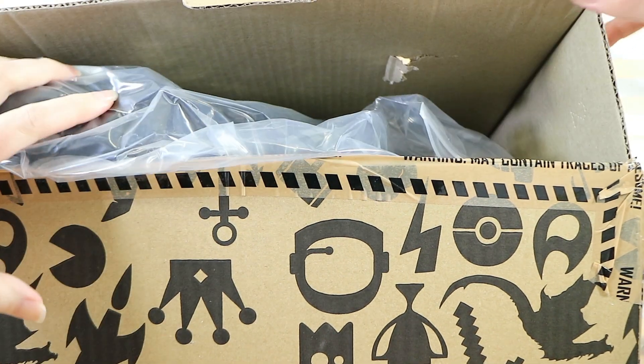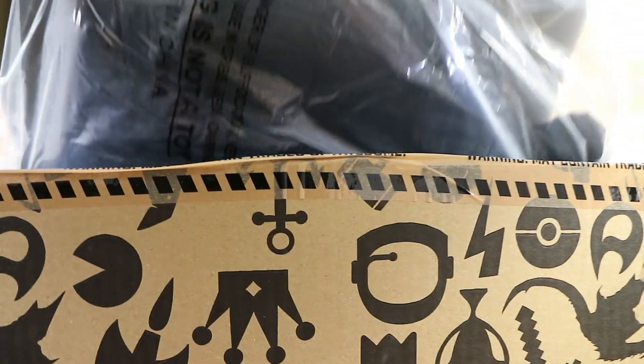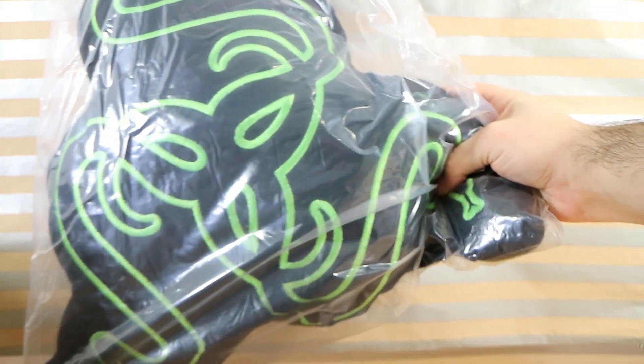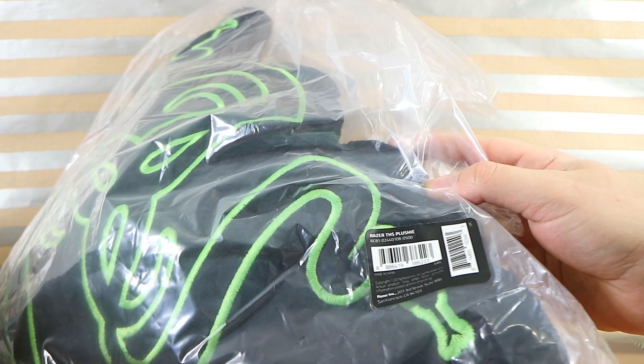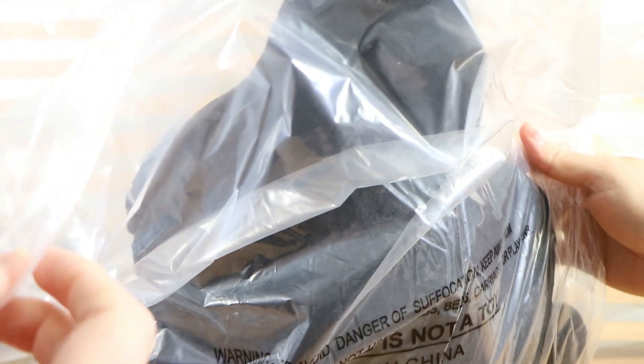The minute we just took the tape off it exploded! There's a really big puffy item on top. It's a Razer cushion — I think they make computer accessories like keyboards and mice. It says Razer THS plushie. It kind of looks like the shape of a poo emoji, with little snake details at every point, and it's in a resealable bag. It's really soft but quite a firm cushion. Now we know why it's in such a big box.